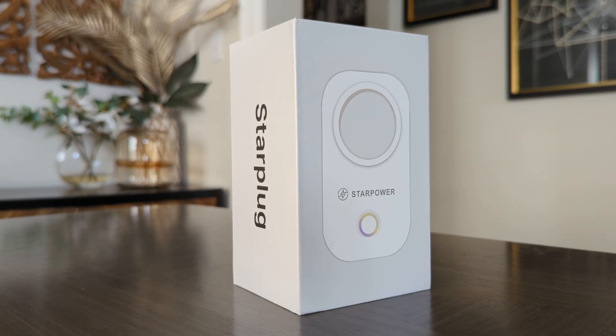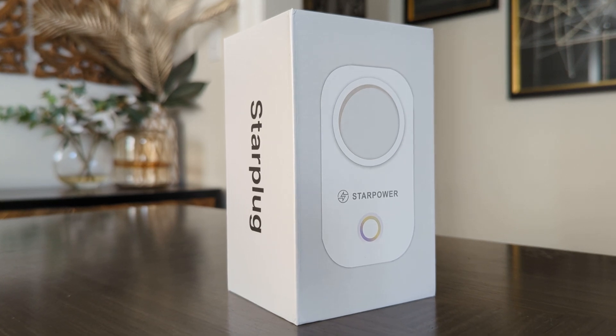All projects have to start somewhere, and this one is starting with the plug. Here is the Star Power star plug. I have one in my hand and I'm going to be setting this up. I was actually given two, so one is going to be given away to a lucky viewer. I'll be giving those details a little bit later in the video.